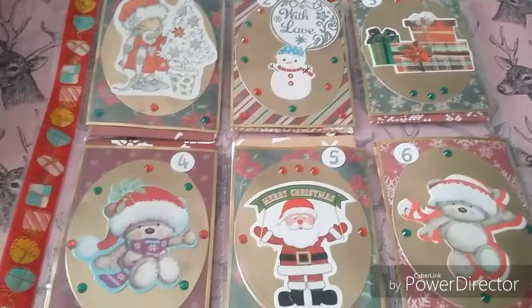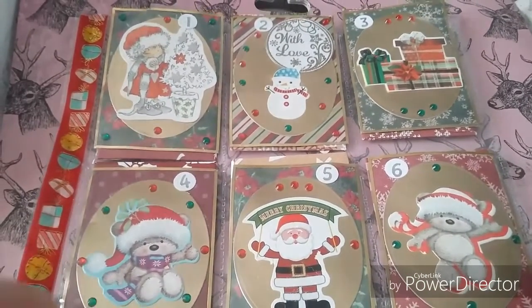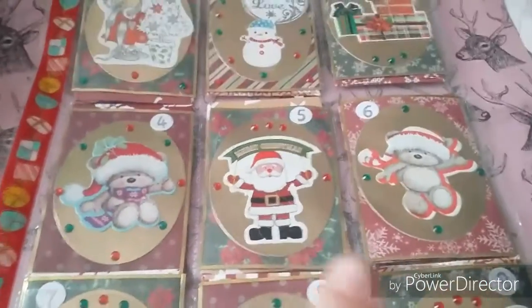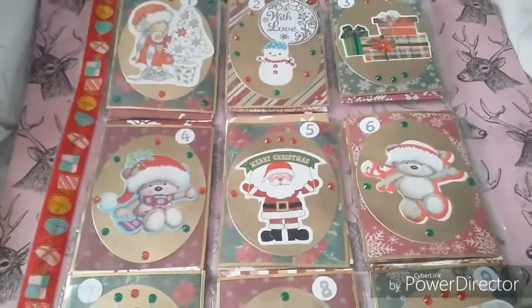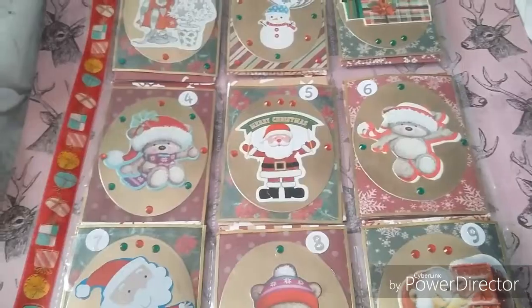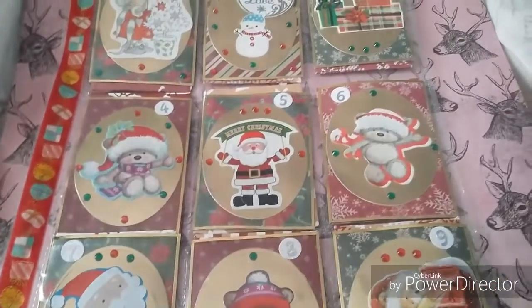This was part of the Challenge Yourself Swap for the month of November, and we were to open it in December for nine days. Sorry I haven't been coming on every day to do the opening — I'm full of cold and I just haven't been able to do videos, so I'm trying to catch up.